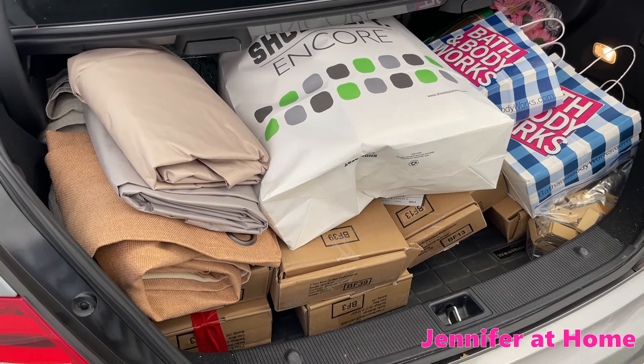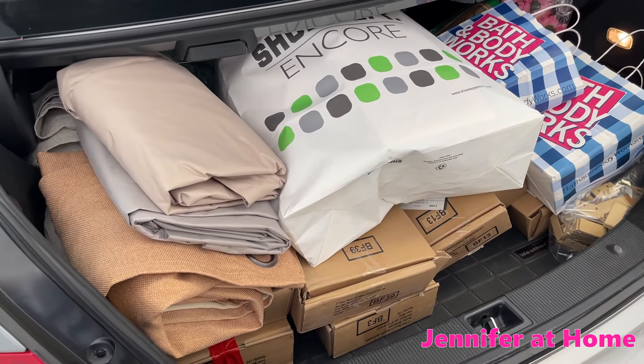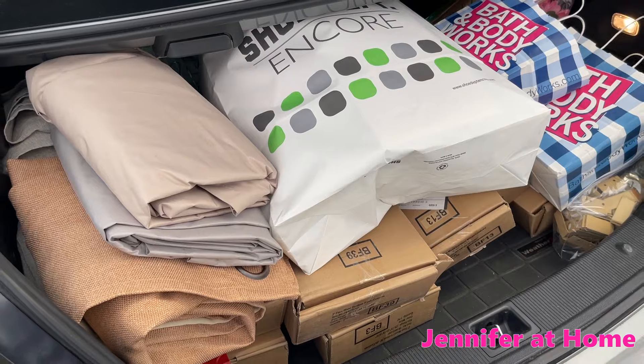Our car is completely loaded — I don't think we can fit any more donations in here. I'm super excited to get all of these things out of the house.